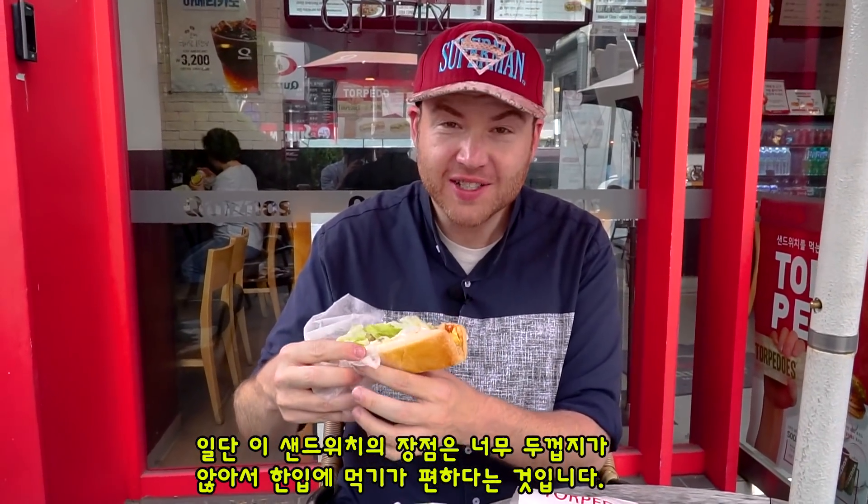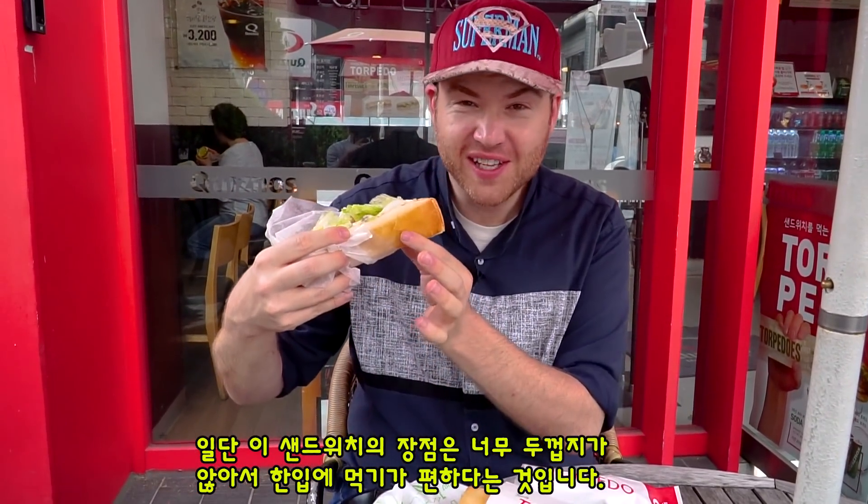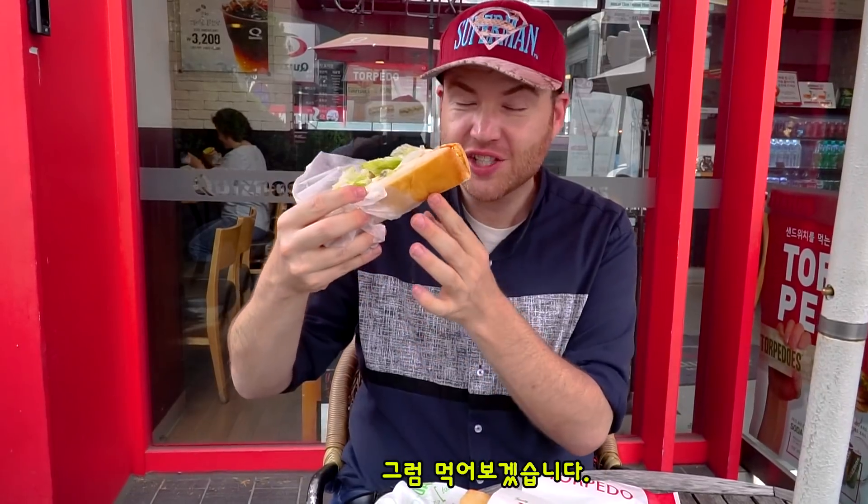The great thing about this is that it's not too thick, so it's gonna be really easy to bite. Let's go ahead and give this a shot.